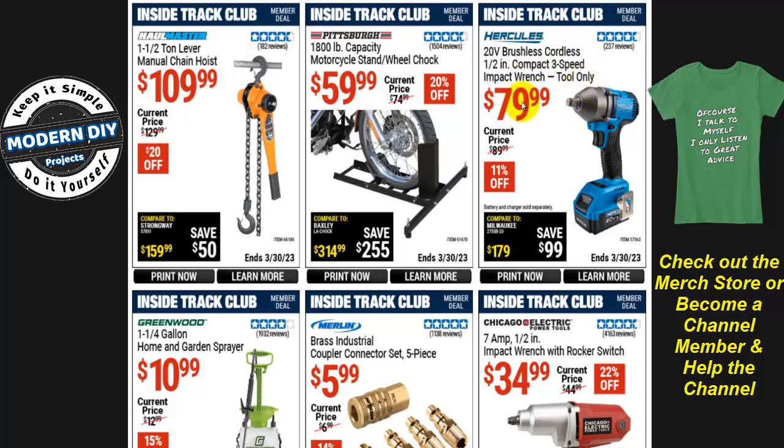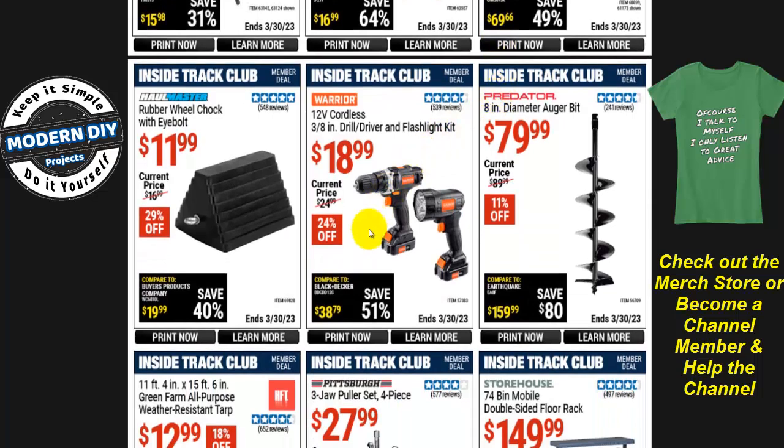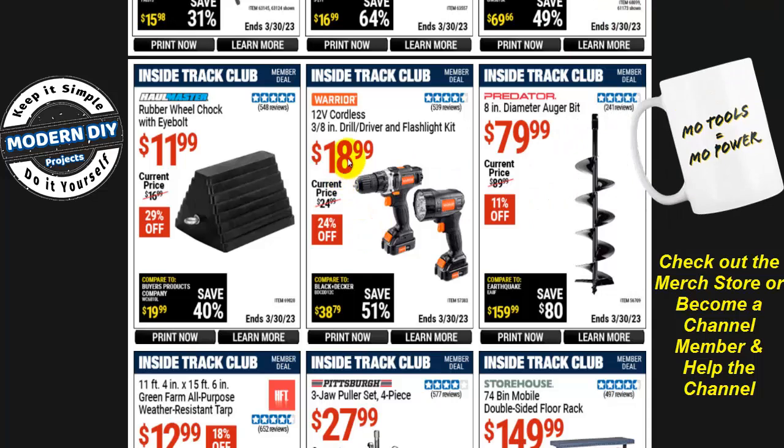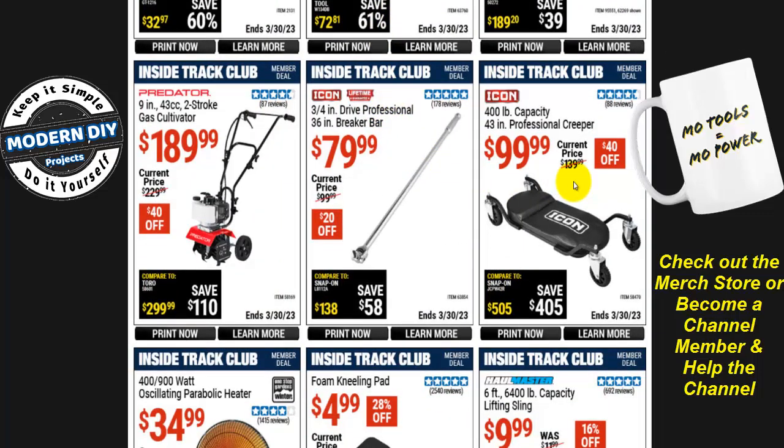The Hercules 20-volt brushless cordless half-inch compact 3-speed impact wrench, tool only, is $80 — only 11% off, and you still need to buy battery and charger. There's also a Chicago Electric 7-amp half-inch drive plug-in impact wrench for $35. And a little 12-volt cordless drill driver and flashlight kit — drill, flashlight, battery, and charger — for under $20, 24% off. Not bad for basic home use.